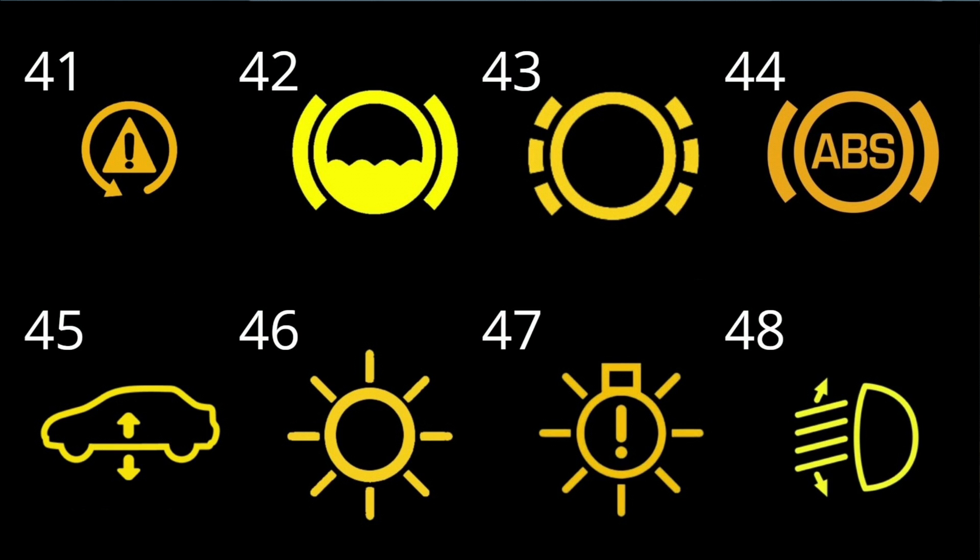#43: Brake pad warning. As implied, the brake pads are getting really thin, meaning you should replace them as soon as possible for peace of mind. #44: ABS warning. ABS stands for anti-lock brakes, rather than airbag system. The anti-lock braking system warning light alerts of a potential issue affecting the ABS system. Similarly, this light may indicate a defective sensor or a wiring issue.